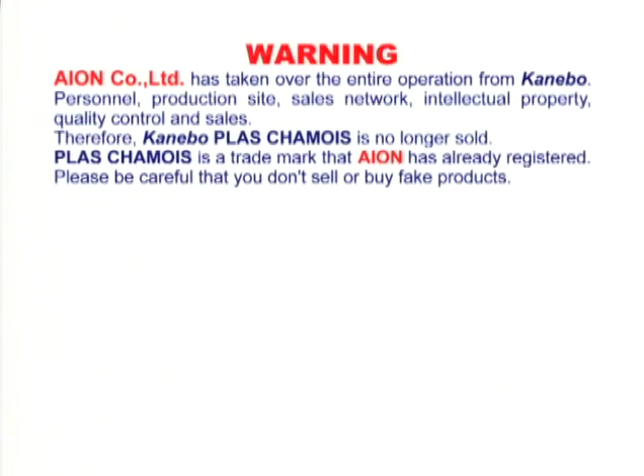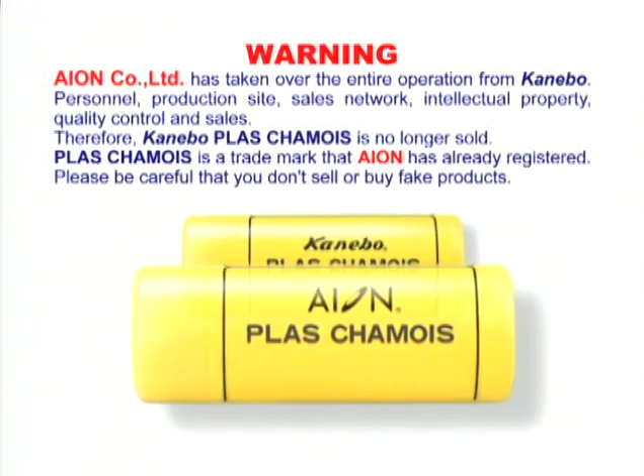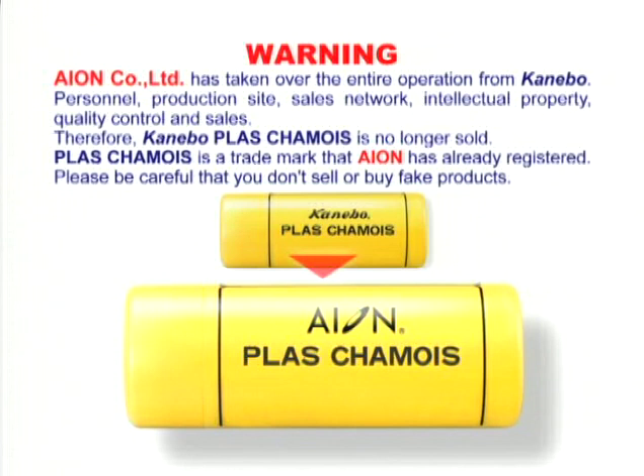Ion Class Chamois has taken over the entire operation from Cannibo, including personnel, production site, sales network, intellectual property, quality control, and sales. Therefore, Cannibo Class Chamois is no longer sold. Class Chamois is a trademark that Ion has already registered. Please be careful that you don't sell or buy fake products.